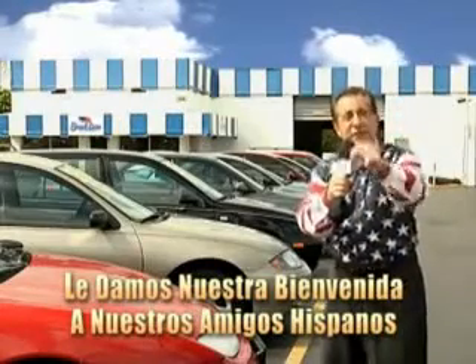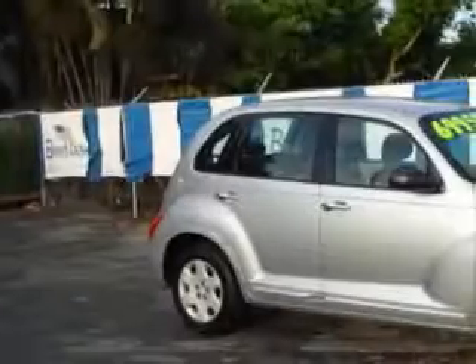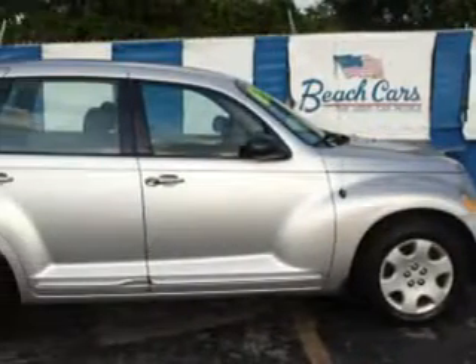And now, you can see for yourself, we always sell for less. Check out this bright silver metallic clearcoat '05 Chrysler PT Cruiser 4-door wagon touring, equipped with a 4-cylinder engine and an automatic transmission.